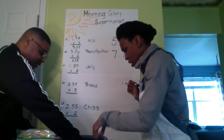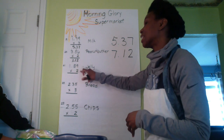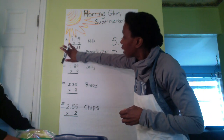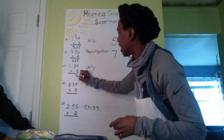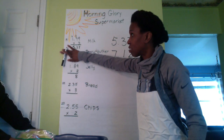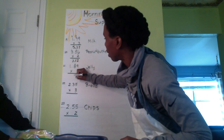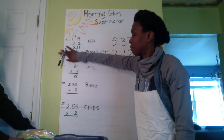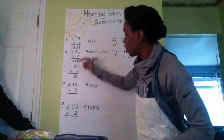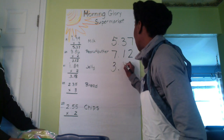What's next? I have jelly — two of those. So we multiply $1.89 times two. Do you remember the first step? Two times nine is 18 — write the eight, carry the one. Two times eight is 16, plus one is 17 — write the seven, carry the one. Two times one is two, plus one is three. So that's $3.78 for the jelly.